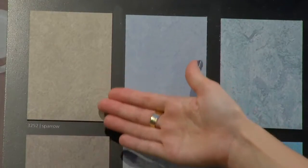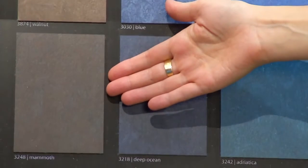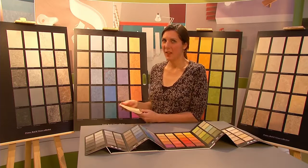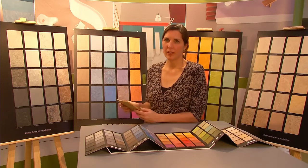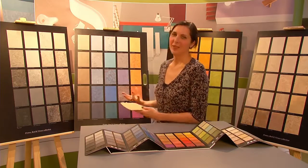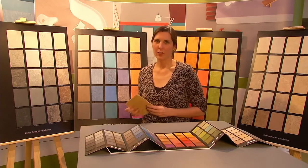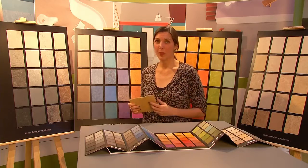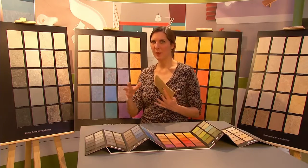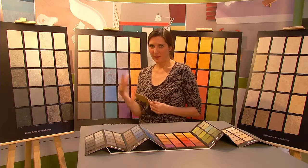We've worked very hard on this range of taupe colors — a brownish gray — and they're as neutral as possible so that they can work in different light circumstances. For instance, in Scandinavia things tend to look a lot bluer than in Italy, where the light is much warmer. Also, daylight is very different from interior artificial lighting, which can be warm or cool and affects the colors. So we're making kind of chameleons in our neutrals, as neutral as possible so they play well in different circumstances.